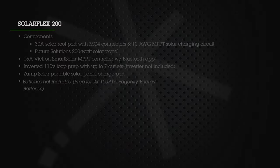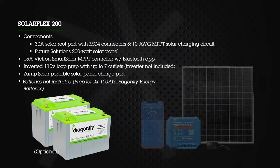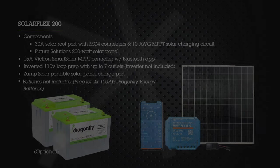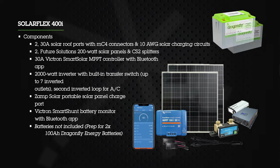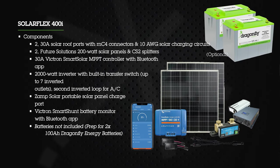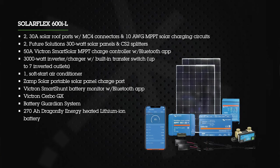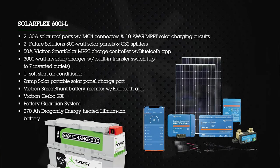Keystone RV offers a large variety of packages featuring solar and Dragonfly Energy batteries. Here's a breakdown of the current options. SolarFlex 200 is the base package — it includes 200 watts of solar with inverter prep, and the option to add two 100 amp-hour Dragonfly Energy batteries. SolarFlex 400i includes 400 watts of solar, a 2000-watt inverter charger, a Bluetooth battery monitor, and the option to add two 100 amp-hour Dragonfly Energy batteries, allowing up to seven outlets energized by the inverter. SolarFlex 600i includes 600 watts of solar, a 3000-watt inverter charger, a Bluetooth battery monitor, and a Dragonfly Energy GC3 as standard, energizing seven outlets in the RV.